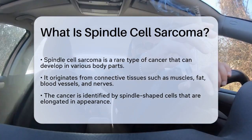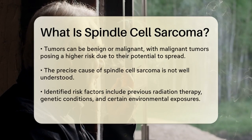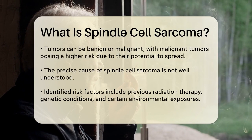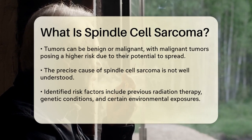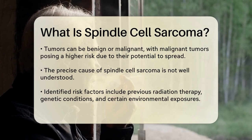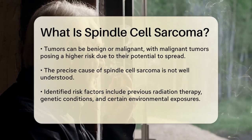Spindle Cell Sarcoma is characterized by the presence of spindle-shaped cells, which are elongated and resemble the shape of a spindle. These cells can grow rapidly and may form tumors that can be either benign or malignant. The malignant form is what poses a greater risk,